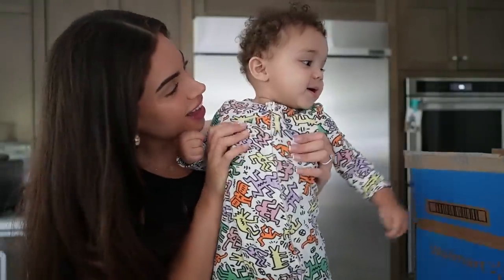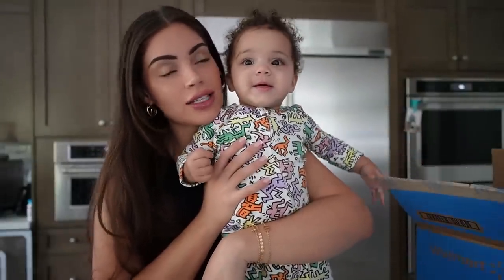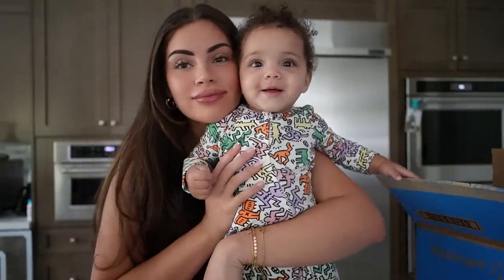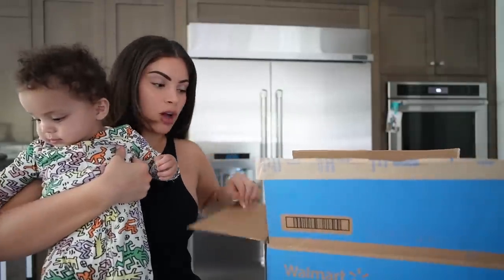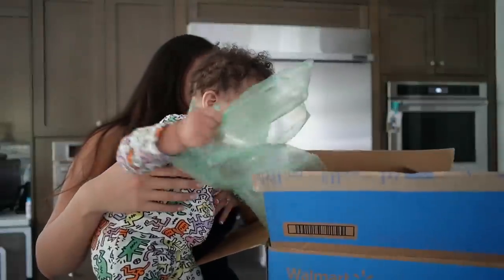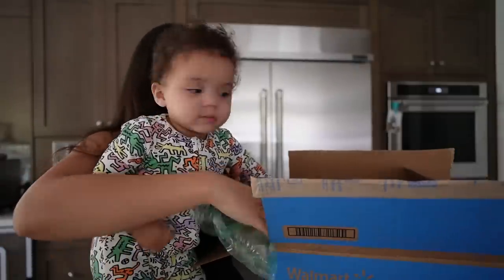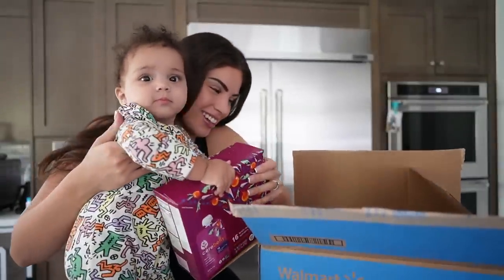Hi Moochie girl! Kai Kai is taking a nap and Kayvon is at school, so it's just me and Moochie — just the girlies hanging out. I just got a package from Walmart this morning and Aria was all up in it. What's up you guys, welcome back to another vlog. As you guys just saw, I got a huge package from Walmart this morning.